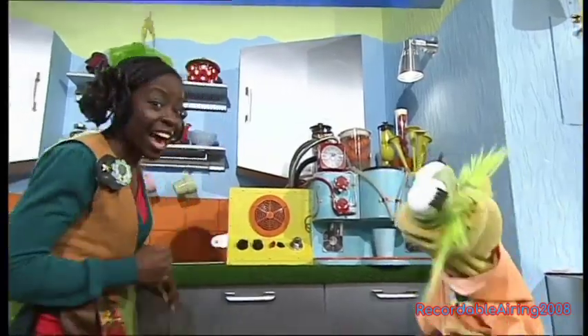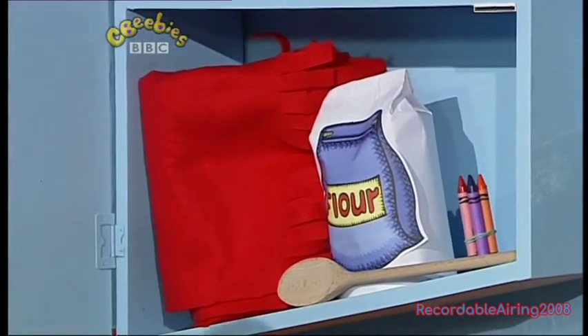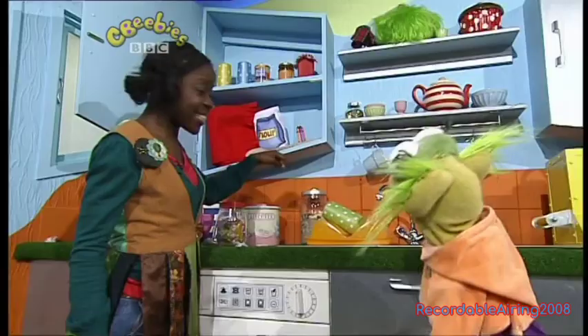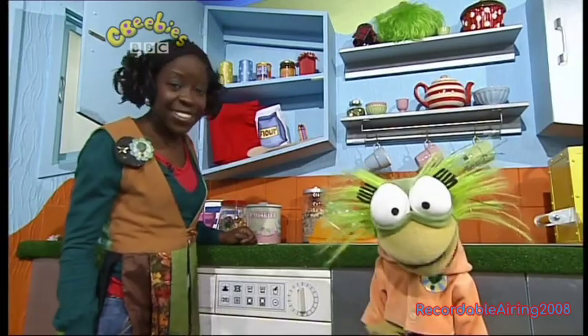Now let's look over here. I'd like to look inside one of the cupboards. Let's look in the cupboards. Wow, look — there's a big bag of flour here and there's a wooden spoon. That must be because it's for Big Cook Ben and Little Cook Small, and we're going to visit them later.